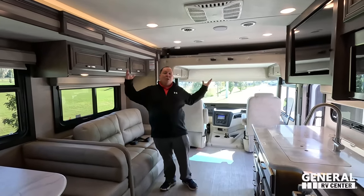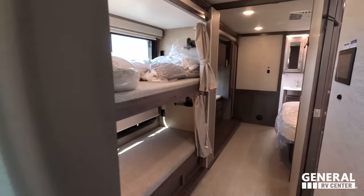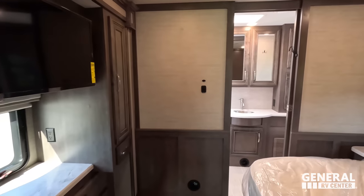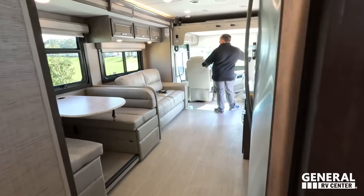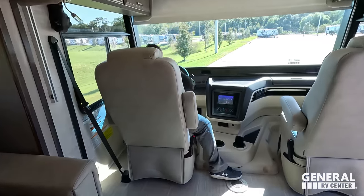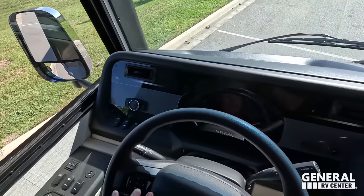Three huge slide-outs on this motorhome. Walking back from the rear, you can really see how spacious it is. Starting up here in the cockpit area with the 7.3-liter V8.